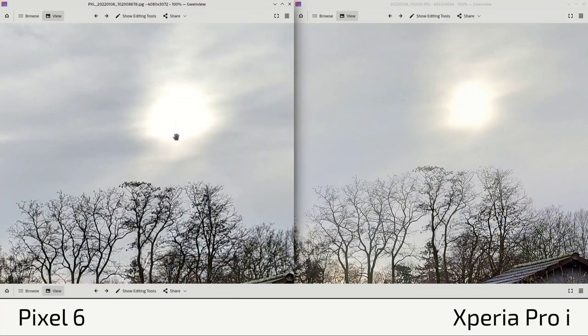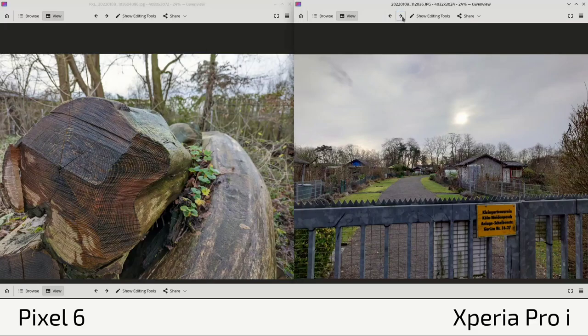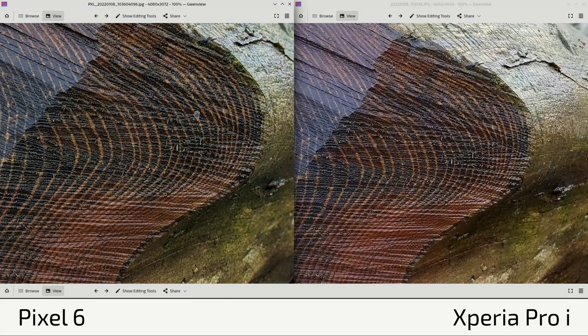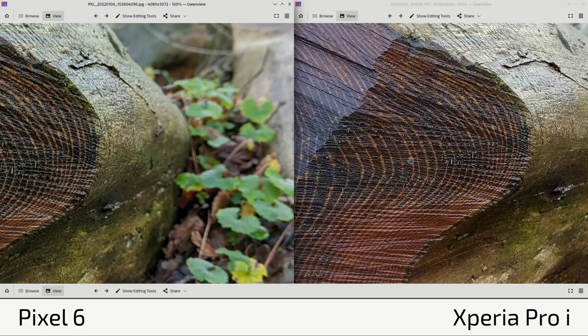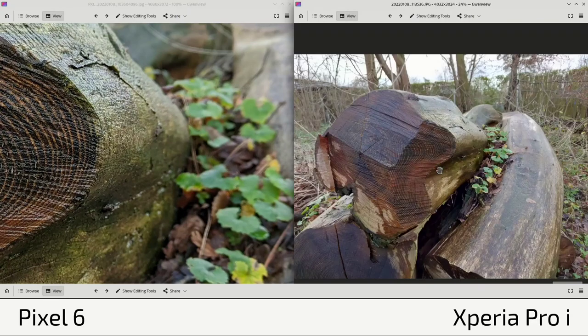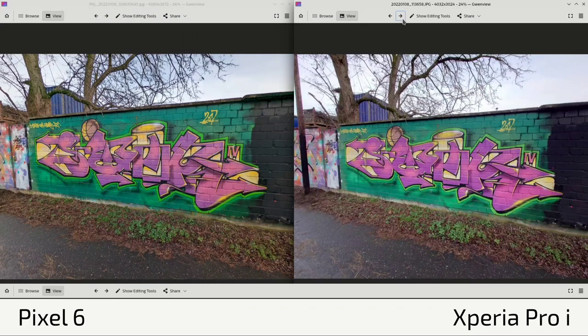This leads to the conclusion that the Pixel 6 has a wider aperture than the Xperia Pro I. Looking at close-up shots, both do a fantastic job, but clarity and sharpness are again slightly better on the Xperia Pro I. In another close-up, the Pixel 6 applies post-processing producing a noticeably larger bokeh effect than expected given the apertures are not far apart — this difference cannot be explained by aperture alone.